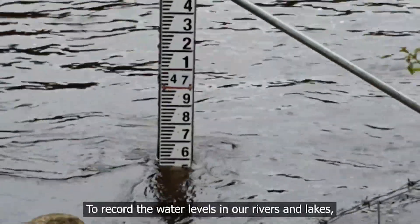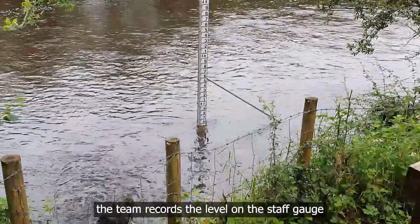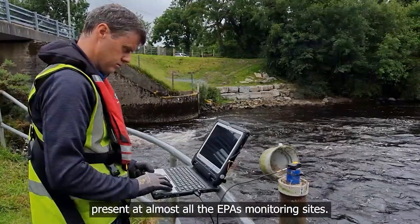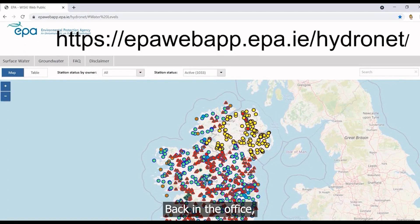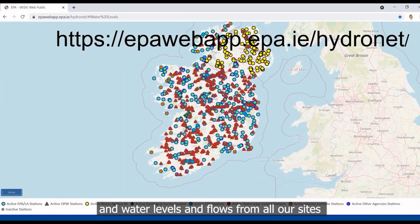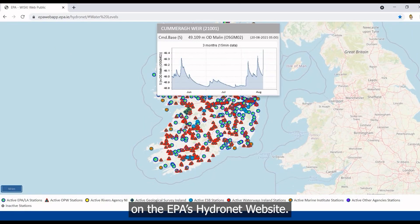To record the water levels in our rivers and lakes, the team records the level of the staff gauge and downloads the automated water level recorder present at almost all the EPA's monitoring sites. Back in the office, all data is quality checked and the water levels and flows from all our sites are made available to view and download on the EPA's HydroNet website.